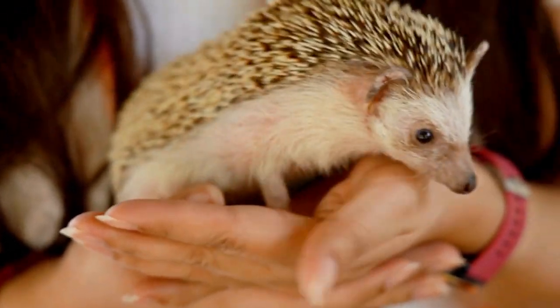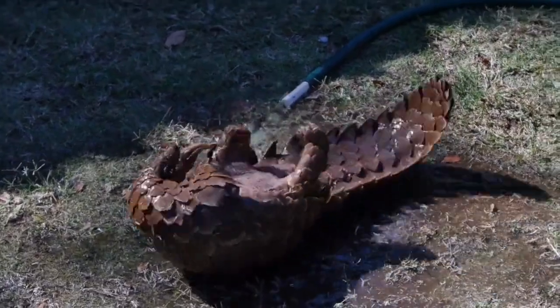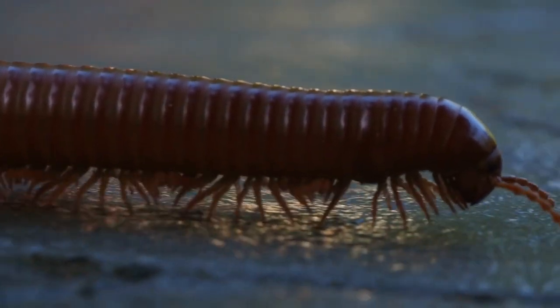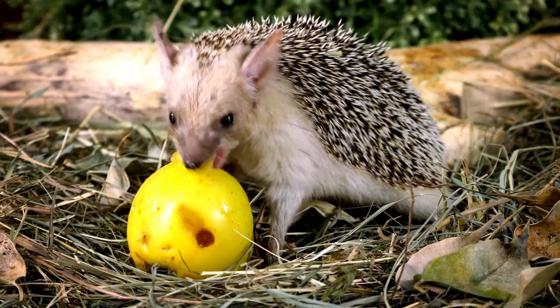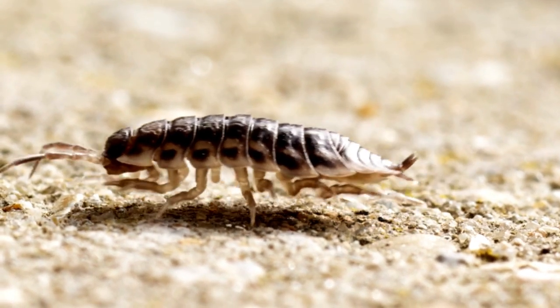Bright Information presents top 10 animals that are well known for their ability to roll into a ball. These 10 animals exhibit a fascinating defensive behavior by rolling into a ball. Whether relying on armor like scales, sharp spines, or a compact body structure, this adaptation helps them evade predators and survive in their respective habitats.